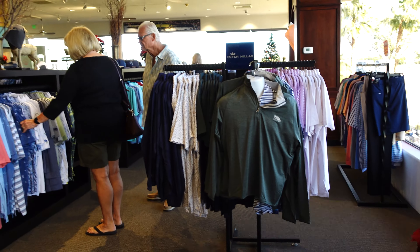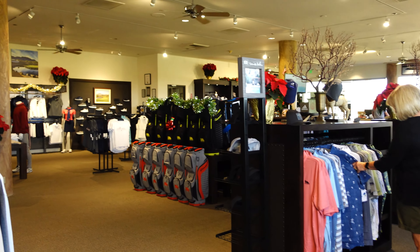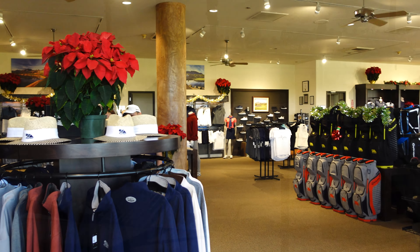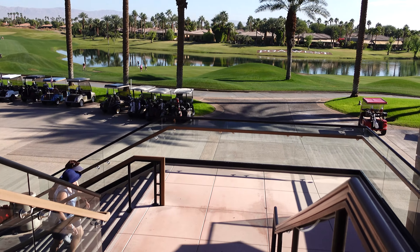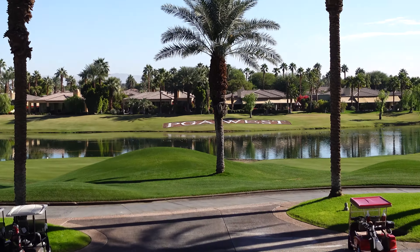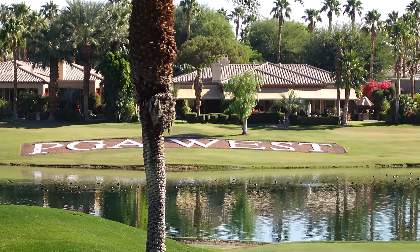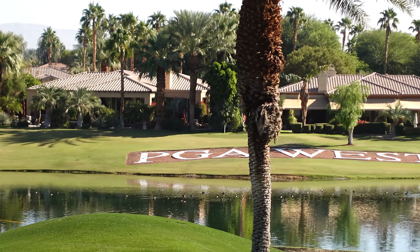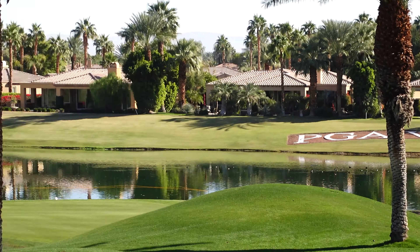The pro shop is pretty big — it's got a lot of variety as far as different souvenirs and emergency golf balls you can get. Make sure you check it out. As soon as you walk out of the pro shop, you are greeted by a wonderful view of the course. You've got the big PGA West sign and a bunch of palm trees — this is when you know you're in paradise.